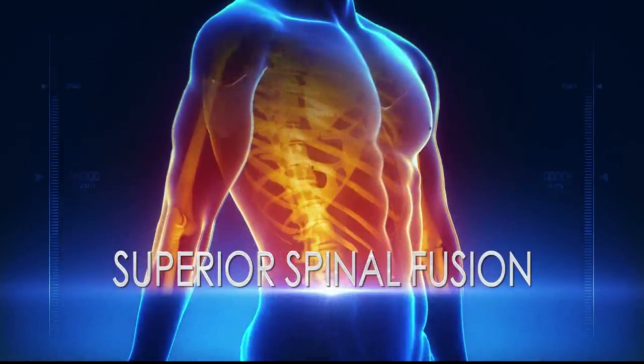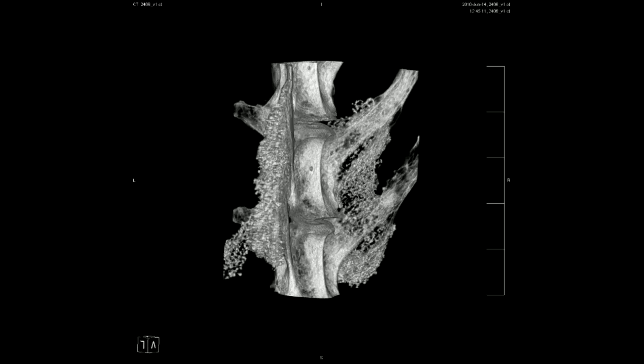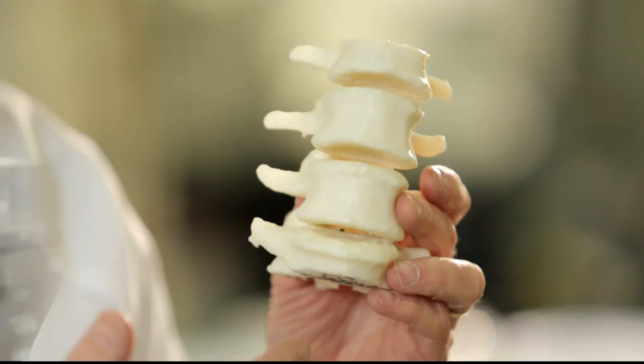Spinal fusion is a procedure used to treat a variety of different conditions in the spine. One of the goals of spinal fusion is to control motion of the vertebral bodies, improve overall patient quality of life, and reduce their amount of pain.